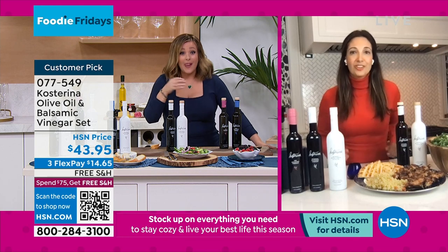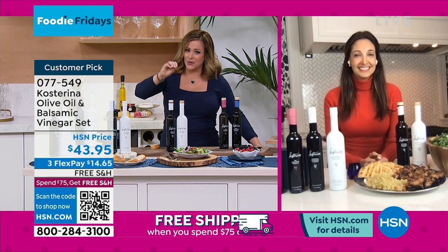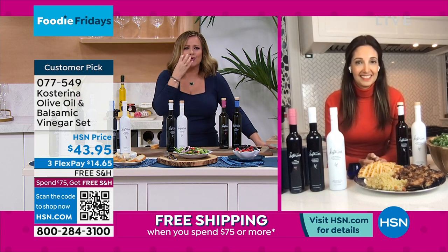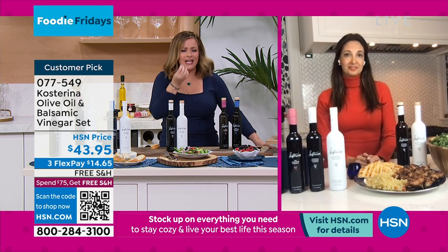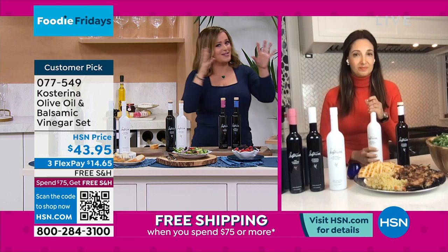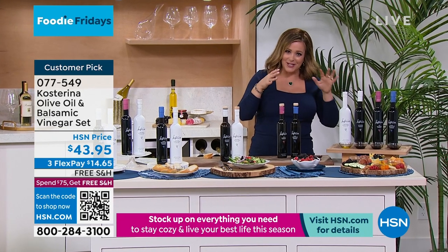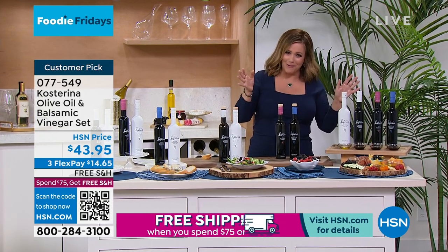So beautiful. It really does add incredible depth. I love olive oil, but you know, it's kind of like you don't have to know a lot about wine to know a good glass. Same thing — it's rich, the texture is buttery and smooth and it's just beautiful. Everybody's going to get the olive oil. Now tell me about the balsamic, because that's really fun and exciting too. It's a way to gather the family, and this is no ordinary balsamic either.